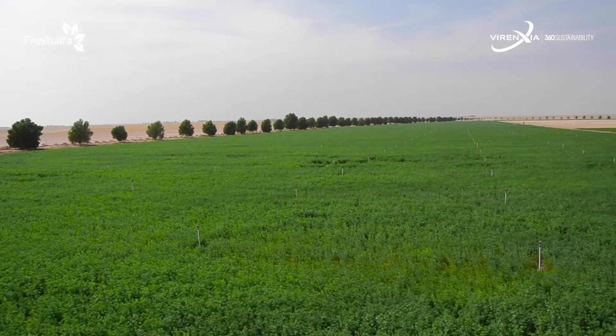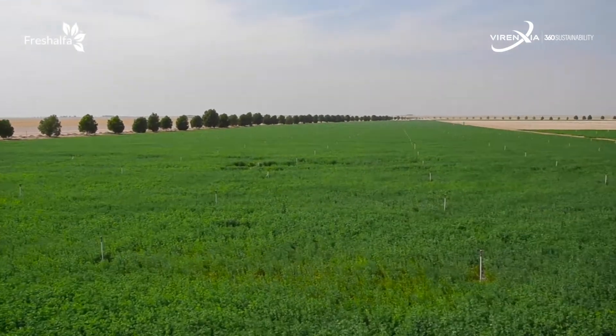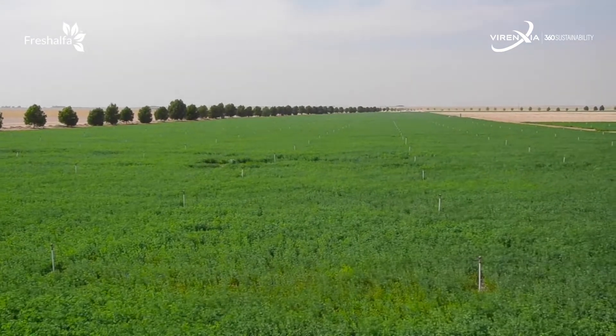Lush, green, fresh — these are just some of the ways to describe the rows of alfalfa you see before you. A sharp contrast to what this land was a mere two years ago.